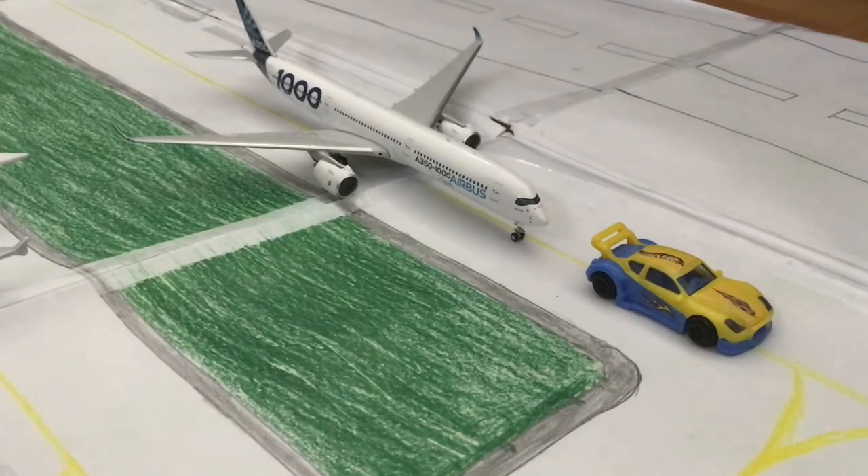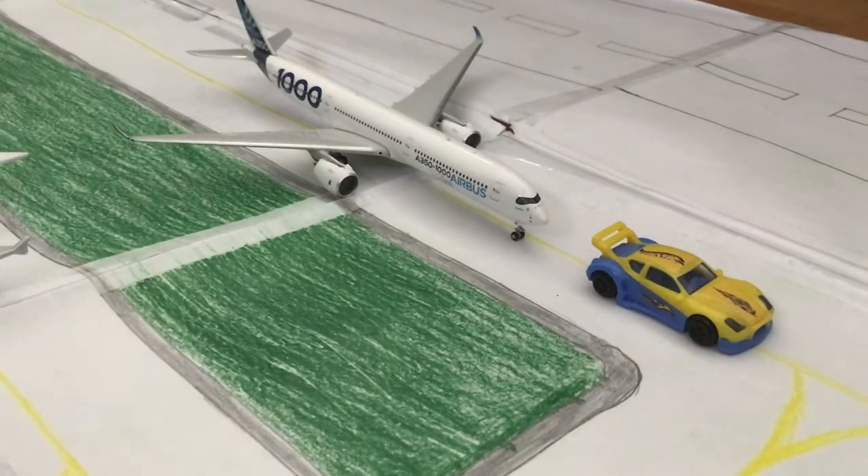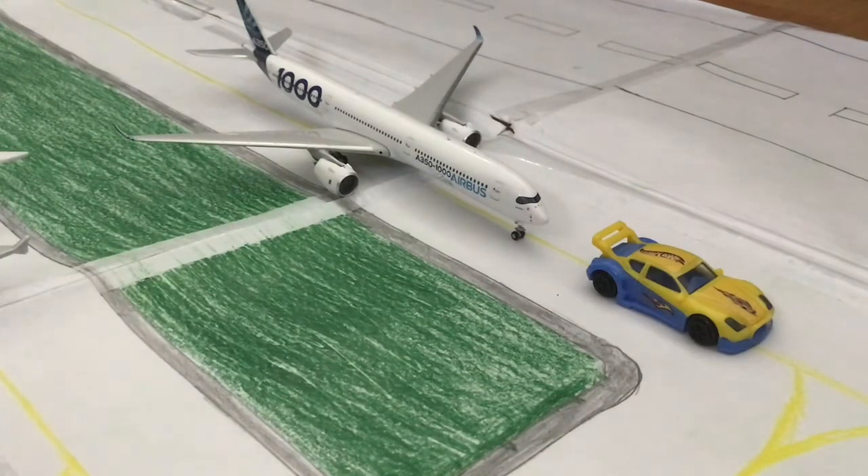Over here we have a very special arrival — this Airbus A350-1000 coming in from Toulouse. It has arrived here to do some checks and tests, and as we can see, the follow-me car is helping the pilots indicate where their gate is going to be, which we'll see later in the video.